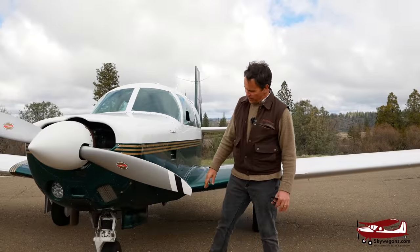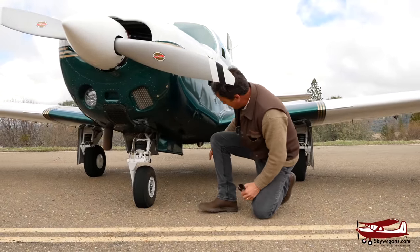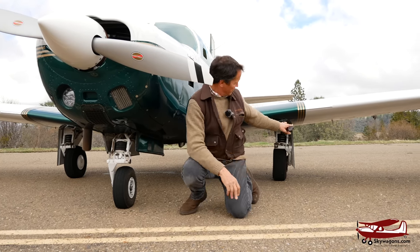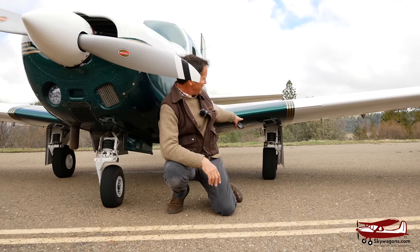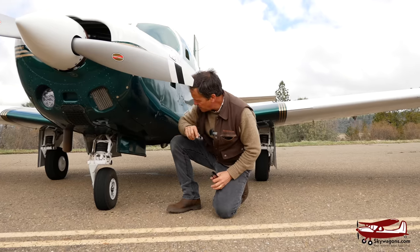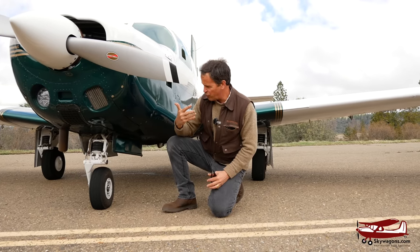Here we are on the Mooney. The gear is obviously retractable, with gear doors. Same on the mains. Three rubber discs on the front, four rubber discs on the mains — that's the modern version of the gear. This originally would have had more discs and they would have been thinner. This plane has electric gear; it would originally have been manual gear, but anyway, it's retractable.